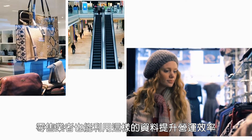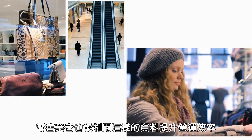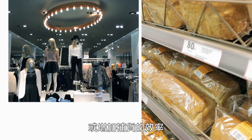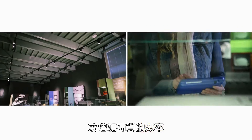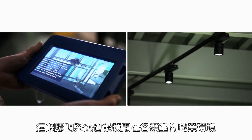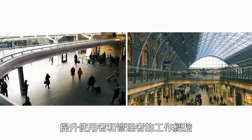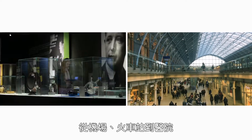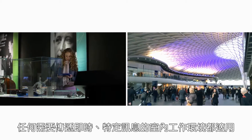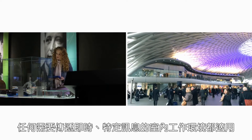Retailers can use this data to streamline business operations. They can modify store layouts to encourage sales or make restocking more efficient. Connected lighting can also enhance the experience of users and managers in any professional indoor environment, from airports to train stations and hospitals — anywhere there's a need to deliver up-to-the-minute targeted information under one roof.